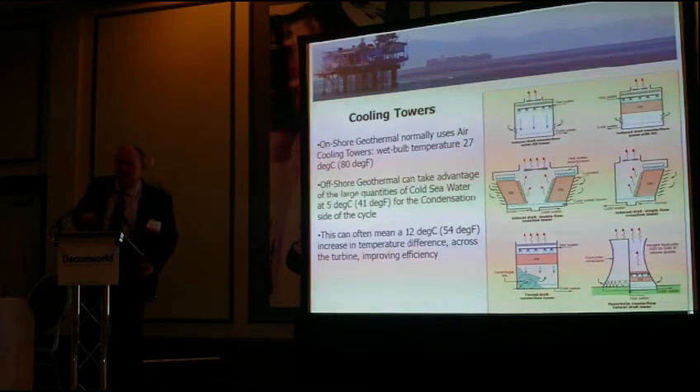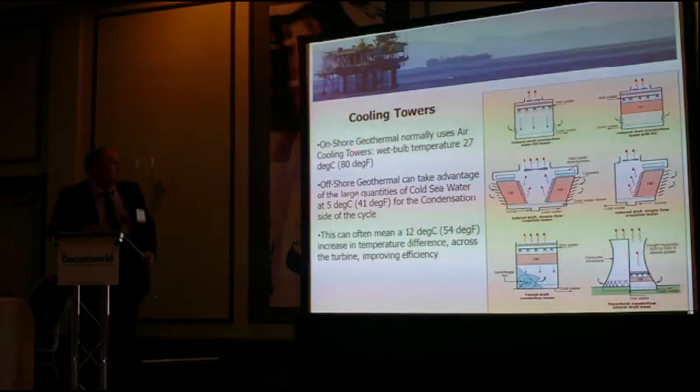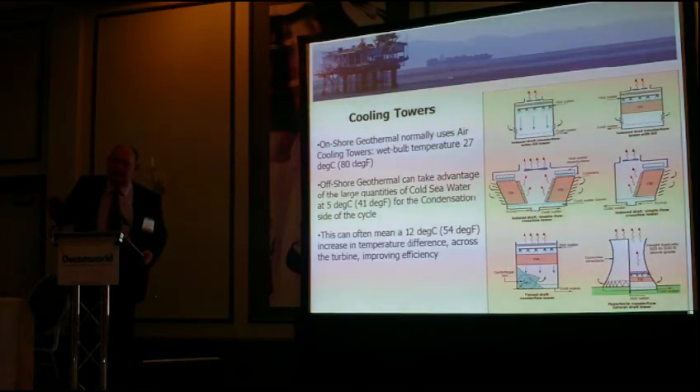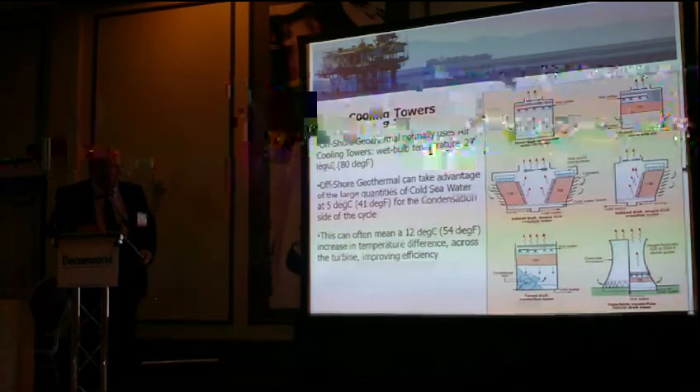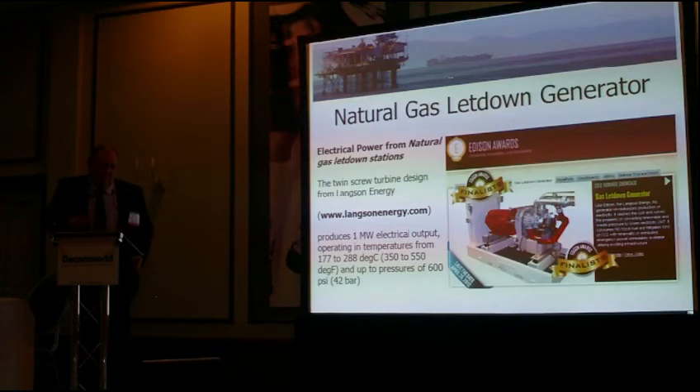Cooling towers is another important point. On land, average air-cooling towers achieve a wet cold temperature of about 27 degrees centigrade. In the North Sea, you've got abundant cold water at about 5 degrees centigrade. So you've got a 22-degree difference that can be used with a low boiling point working fluid. You can have the condensate level at a much cooler point and still get the power out.